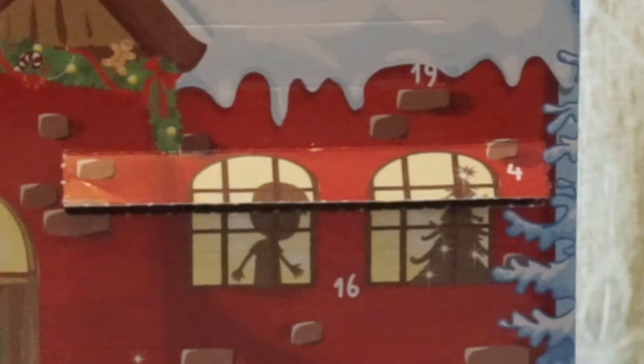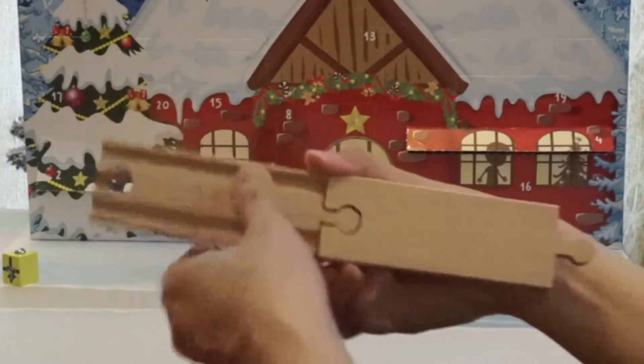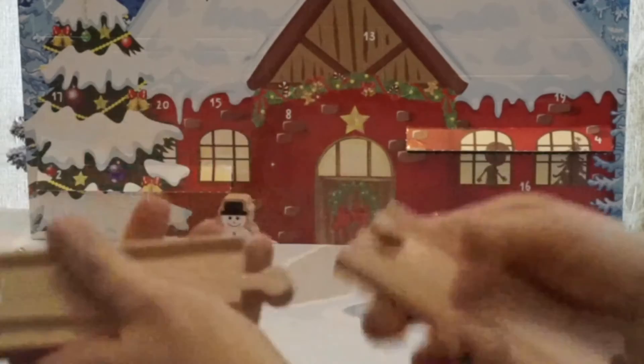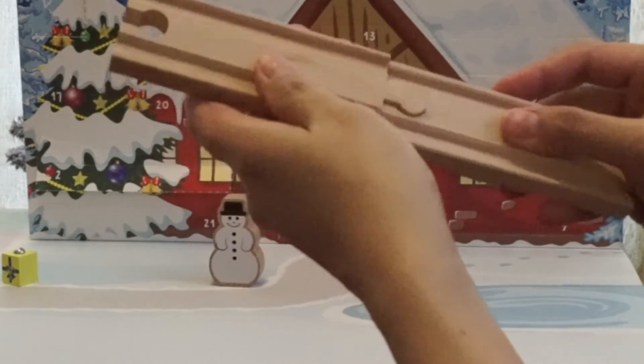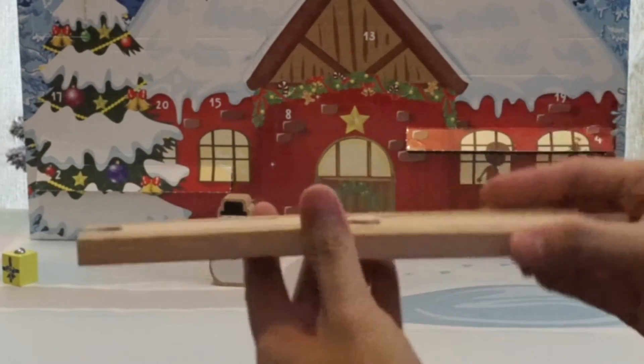We have two train tracks now. So what did we get today? It's another train track! And here you can connect them together. Look at that — now we have two train tracks.